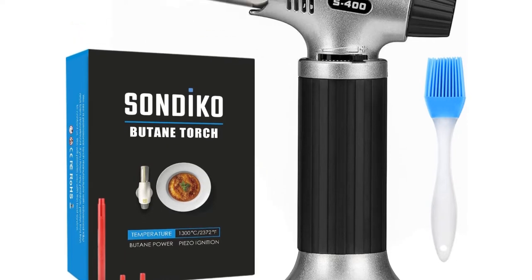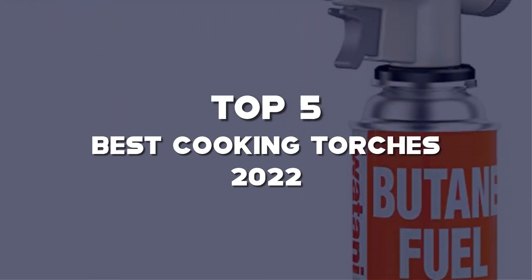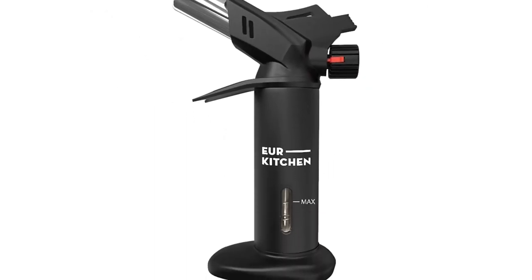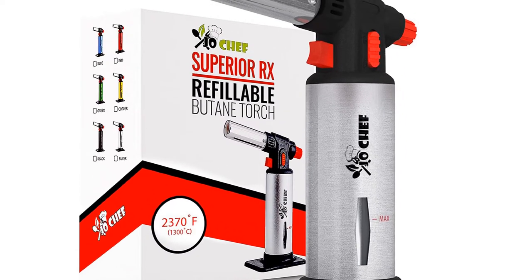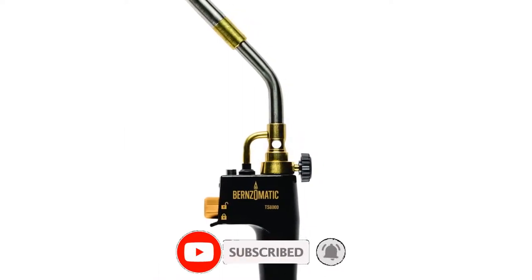Are you looking for the best cooking torches in your budget? In this video, I'm going to talk about the top 5 best cooking torches of 2022 that are available on the market. I made this list based on my personal research. If you need more information about these products and their latest prices, please check out the description section below, and make sure to subscribe so you don't miss anything. Okay, let's get started with the video.